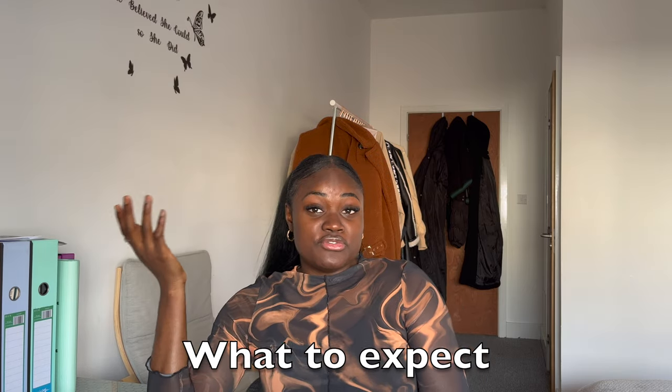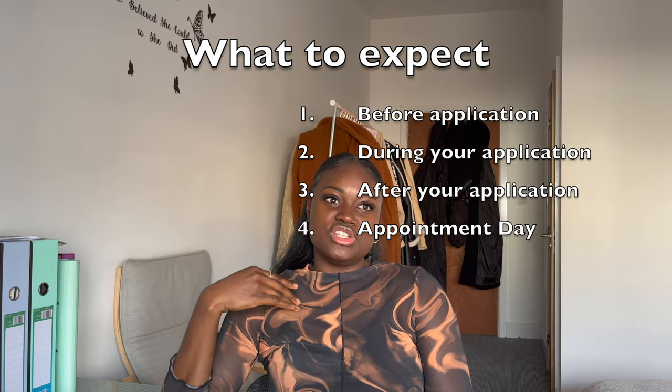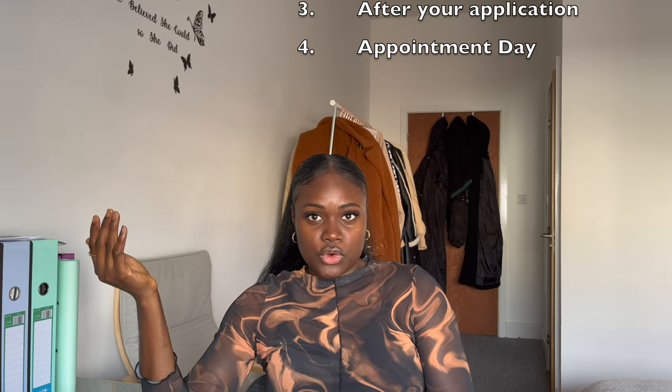So what I'm going to tell you is what you need to do before you start your application, what you need to do during your application, and what you need to do for your appointment and how the appointment will go. I just did mine a couple of weeks ago and I took some videos, so this is just to explain the process so you have an idea of what to expect and what to bring.